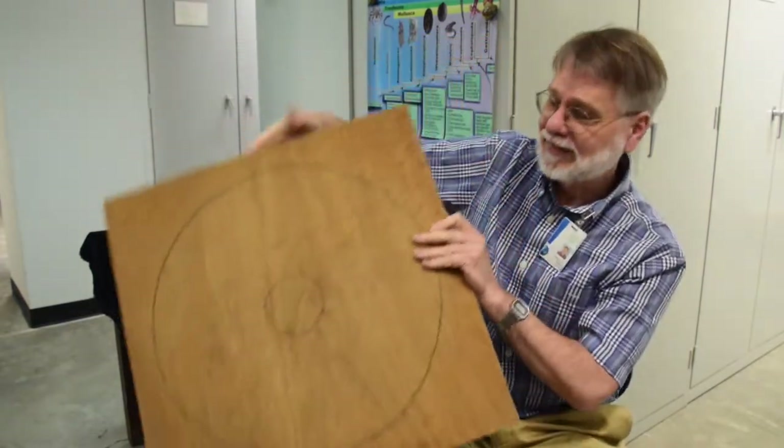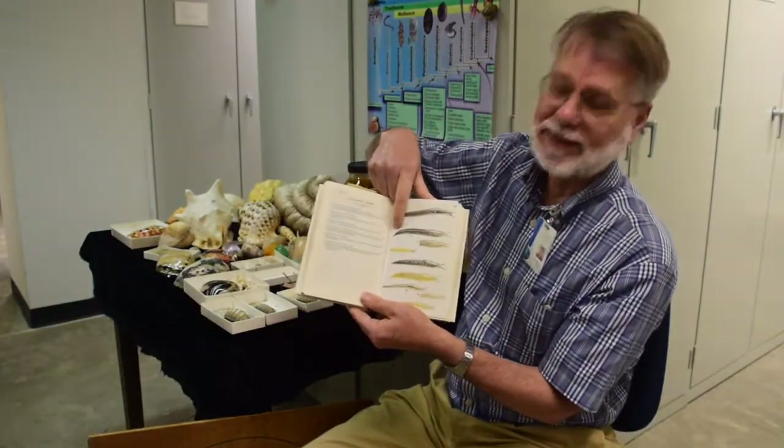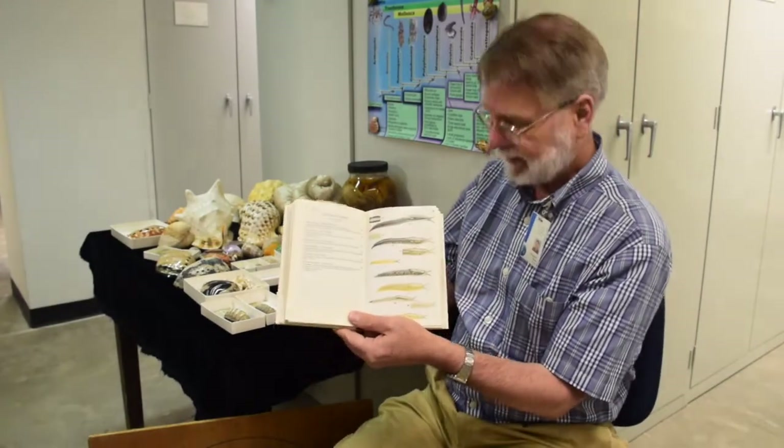The fastest slug that I ever saw was Limax maximus — that's the left slug. You can find them in your garden sometimes. It ran that 20 centimeter track — that's about an 8-inch track — in one and a half minutes, 90 seconds. So that's the fastest one that I've ever seen.